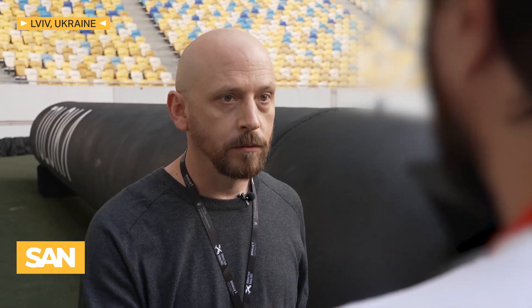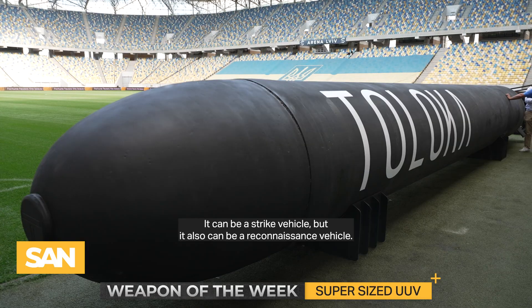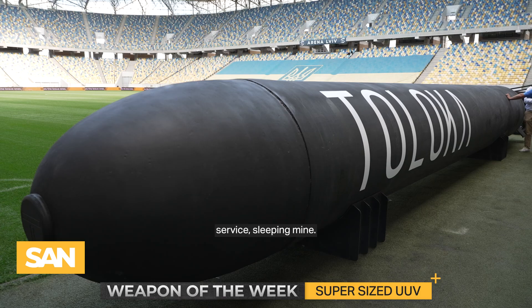So that's good clarification there — it's not necessarily a strike vehicle. It can be a strike vehicle, but it also can be a reconnaissance vehicle. It can perform demining operations, mining operations, and can service a sleeping mine.